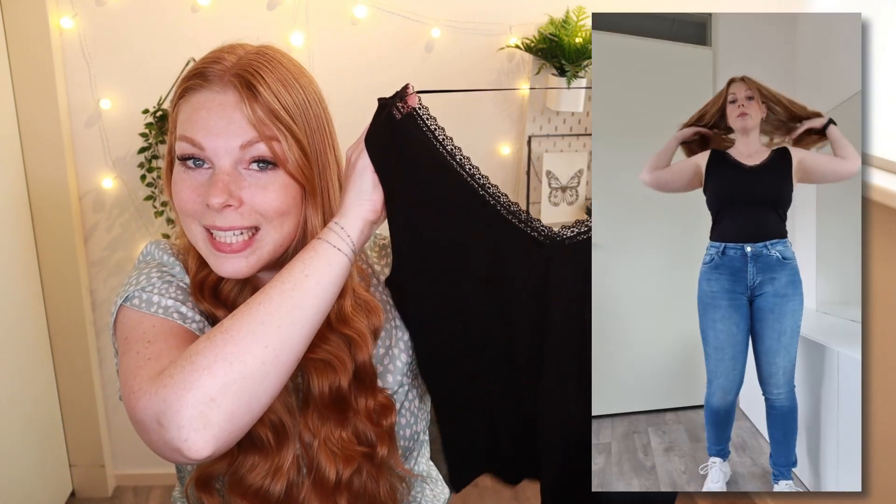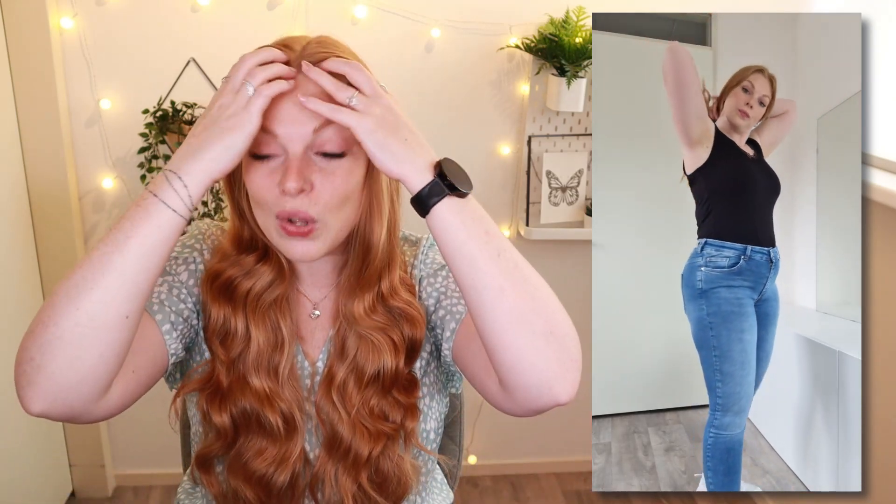I also picked the exact same top with the lace detail in black, just because sometimes I like to wear bright spring colors and other times I just want to wear all black — so always have options. I also picked this up in a size medium, and it was also €7.99.